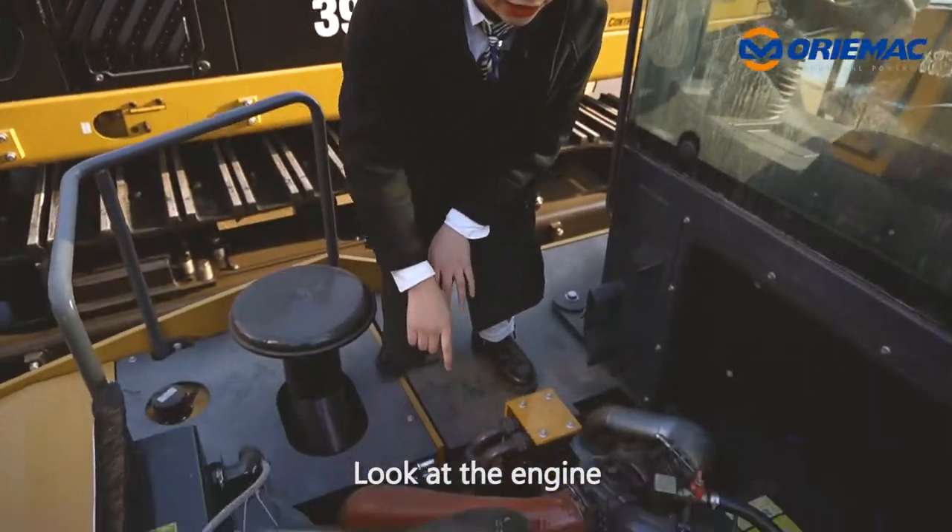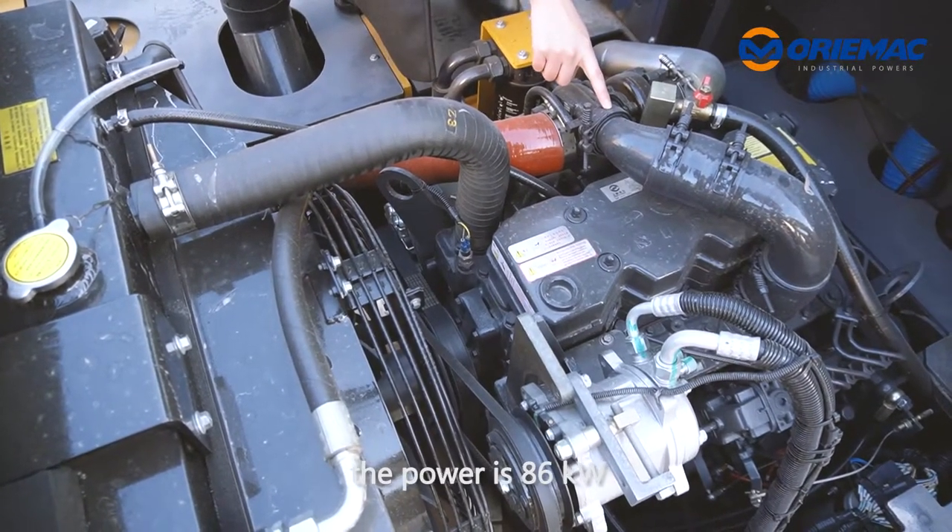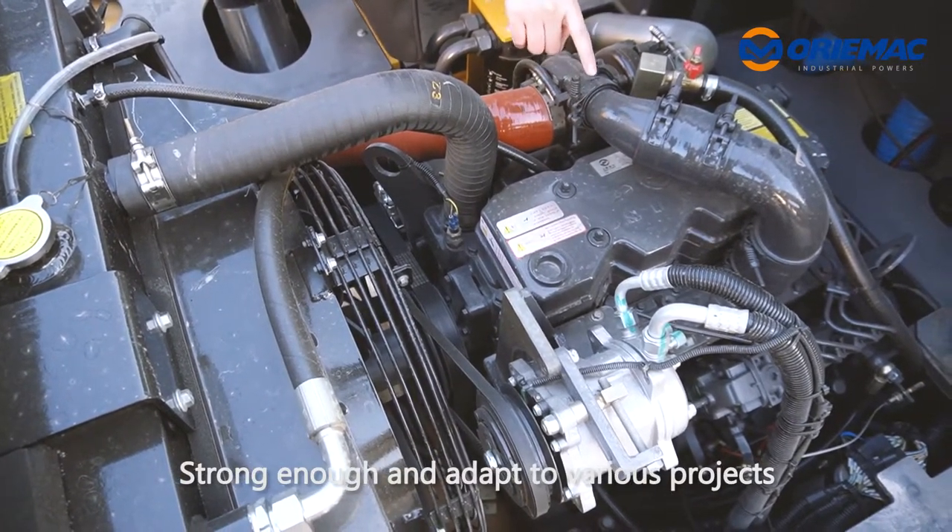Then look at the engine. It is a Shang Tsai stage 2 engine. The power is 86kW, strong enough and adapted to various projects.